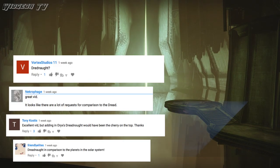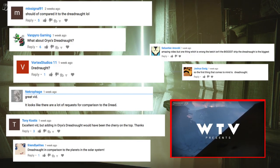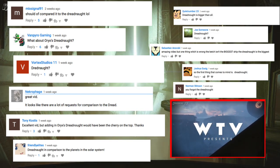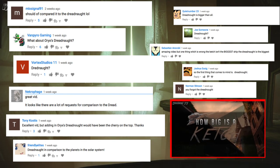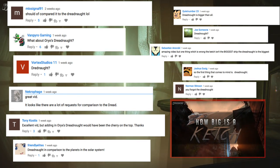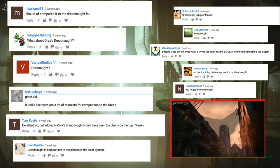So there were so many of you guys commenting and asking for a Dreadnaught size comparison in my last video, 'How Big Is a Fallen Ketch,' and I would highly suggest going and checking out that video before you watch this one. But I definitely left out the Dreadnaught on purpose, for reasons that you'll find out later.